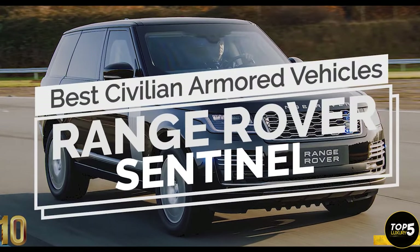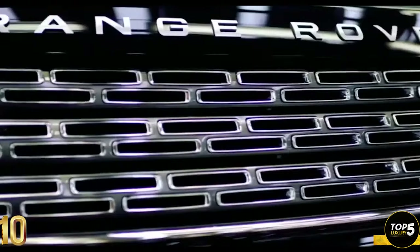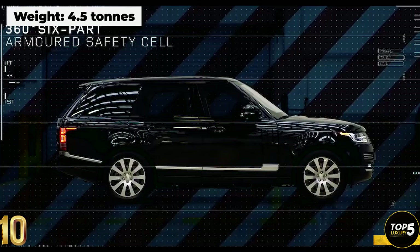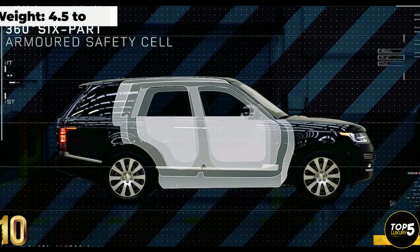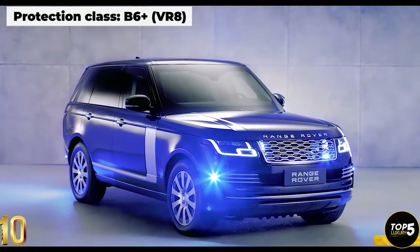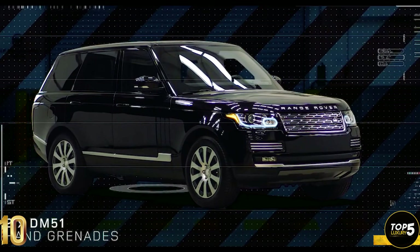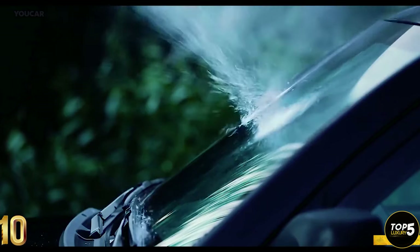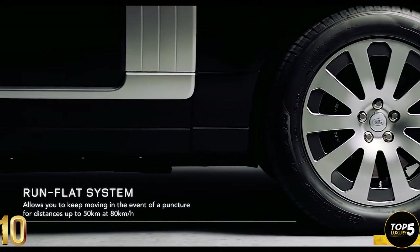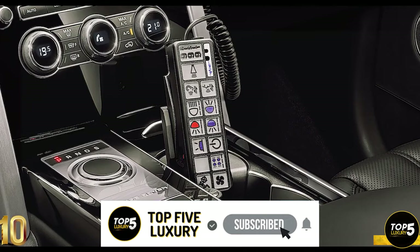The Range Rover Sentinel, created by Land Rover's Special Vehicle Operations, incorporates over a ton of armor plating and blast-resistant glass. It comes fully equipped for urban warfare right off the production line. Its design ensures resilience against explosives, conventional bullets, and blast attacks. Despite its high level of security, the Sentinel retains the luxurious and refined qualities expected from a Range Rover, with exquisite leathers, elegant veneers, and top-notch entertainment systems.